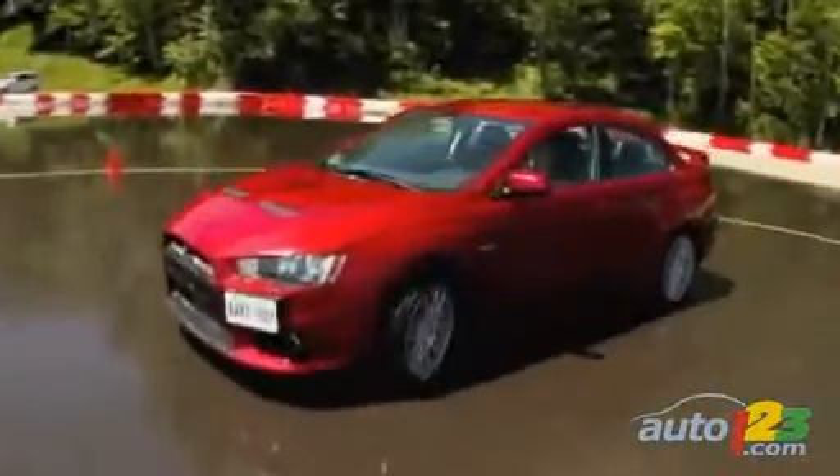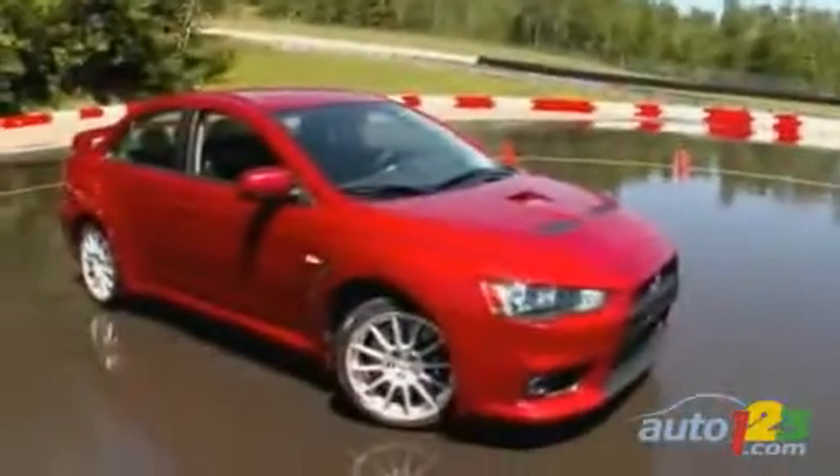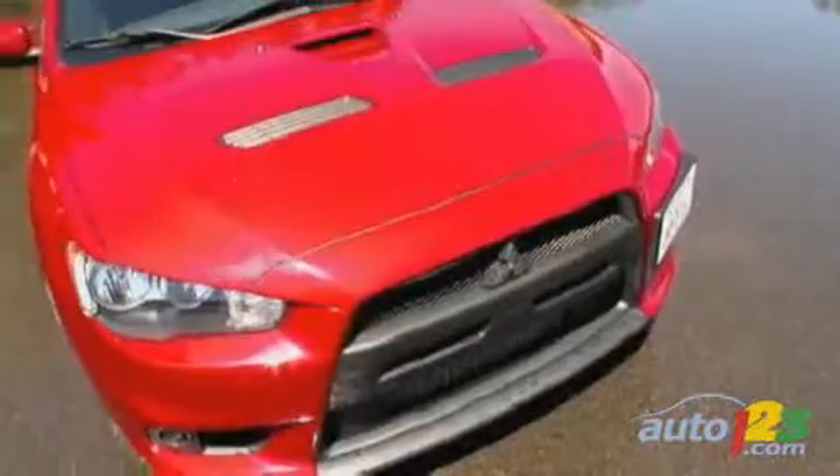Mechanically, the EVO MR also differs from the GSR with its BBS alloy wheels and upgraded front brakes. Visually, the MR gets a larger rear wing, xenon headlights, chrome surrounding in its front grille, and painted front fender and hood air ducts.